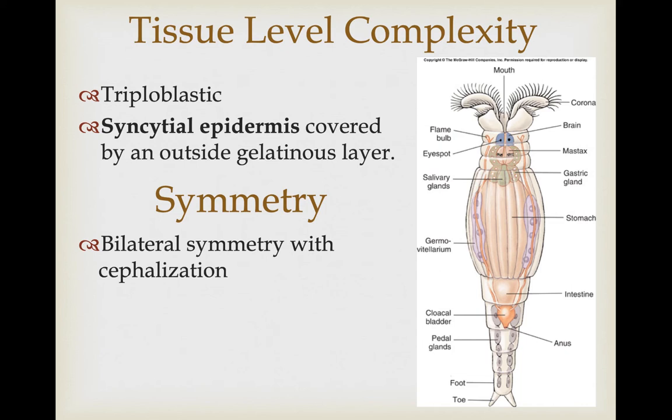The syncytial epidermis is similar to what we covered in the neodermata parasitic flatworms — there is a complete fusion of the cells associated with the epidermis. This is also covered by an external gelatinous layer, which is probably primarily functional with regard to the fact that most of these are freshwater. If you're a freshwater organism you have to work hard to keep water from invading your tissues, so this may be a way to reduce that osmotic pressure.